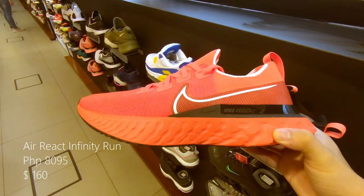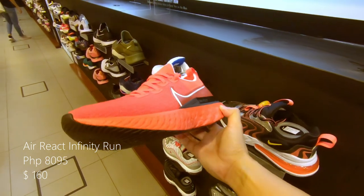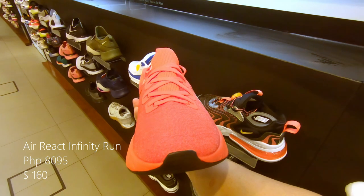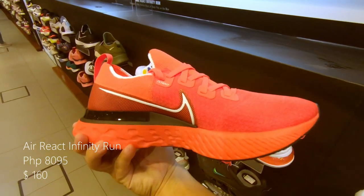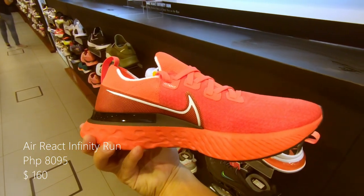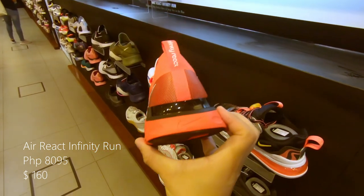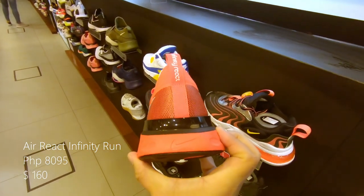Now finally we have the Nike React Infinity Run, with an orange Flyknit upper and an orange React midsole. It is the lightest sneaker I have ever lifted here. Retails at 8,095 pesos or $160 US.